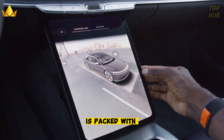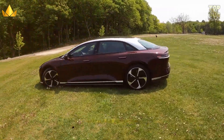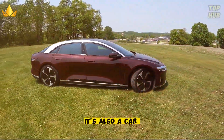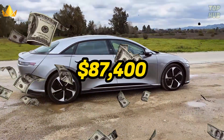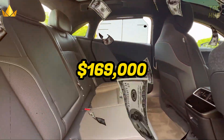The Lucid Air is packed with advanced technology, such as a 34-inch curved glass display, biometric security features, adaptive air suspension, and a Dream Drive system that offers Level 3 autonomous driving capability. It comes with a hefty price tag, starting from $87,400 for the base model and going up to $169,000 for the Dream Edition.